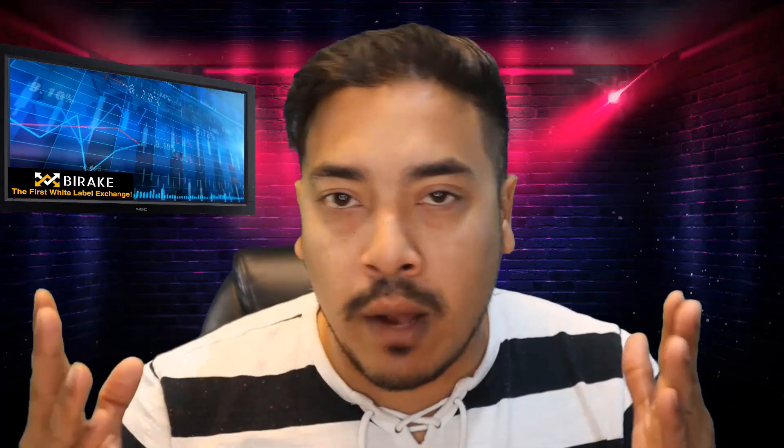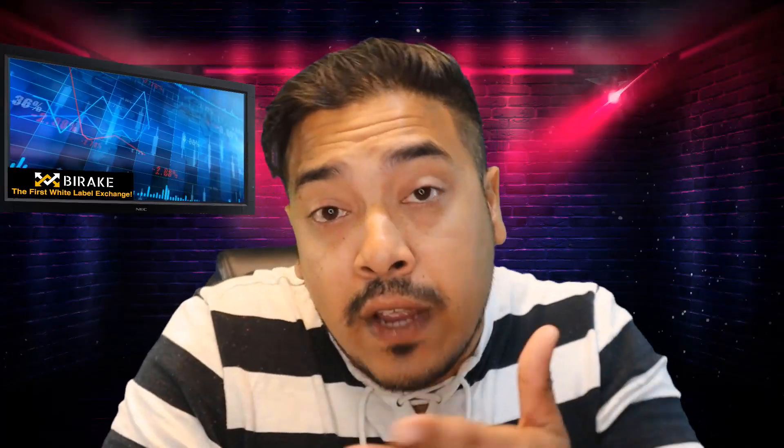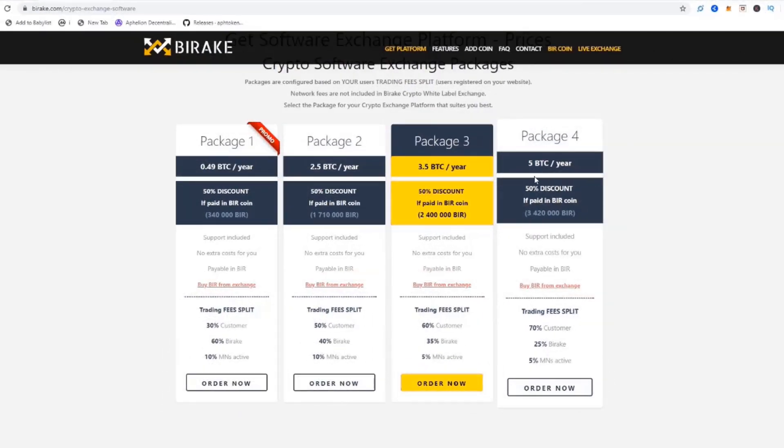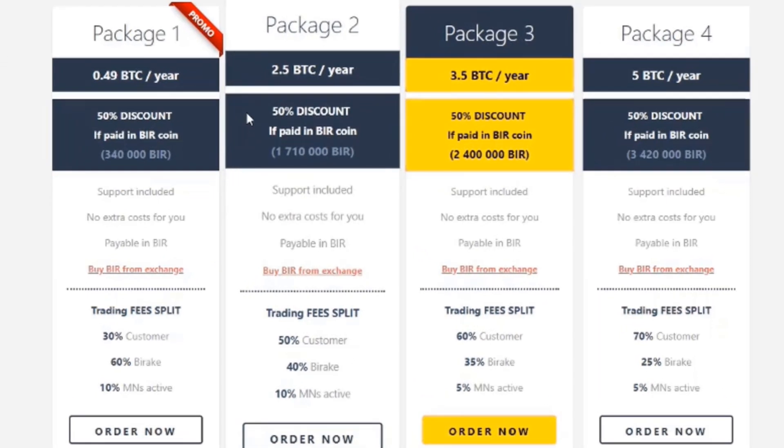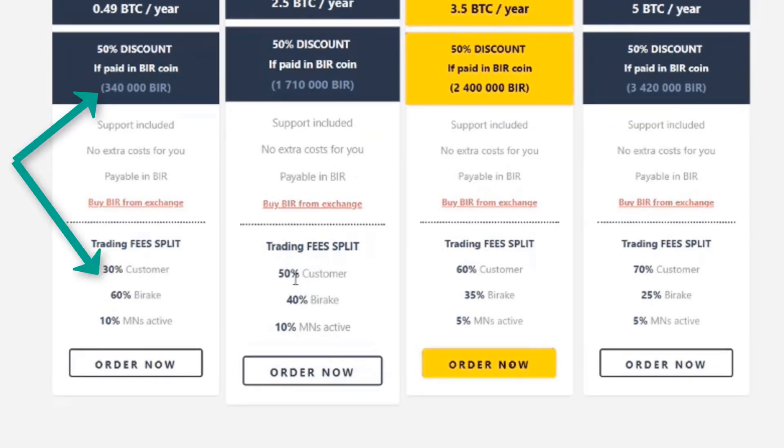You're probably thinking: what does a fraction of the price actually mean? Everybody's bankroll is different. So here we are at Buyrink's official website and there are four packages. Package number one is on promo at the moment. If paid in BTC, this will set you back 0.49 BTC. However, if you pay in BIR coin — Buyrink's native token — you will get a 50% discount, which is roughly 340,000 tokens. This includes 30% of trading fees returned to you from your traders, and 60% will go to Buyrink. Customer support, hosting, and security are all included.